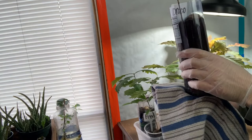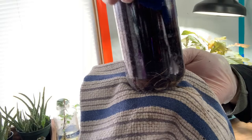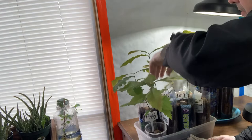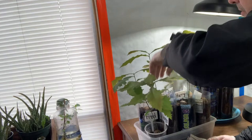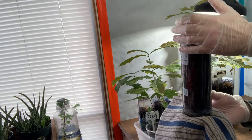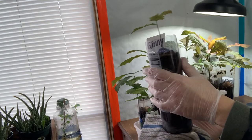Draco — the roots are sticking out and coming down, looks pretty good, nice healthy leaves. Up front we've got a small one — this one's Ginny. You can see the root right there coming down. About the same size as Grover was, but looks pretty healthy.